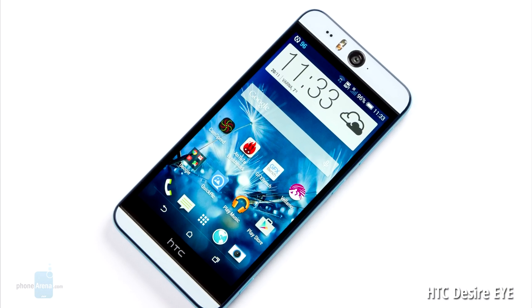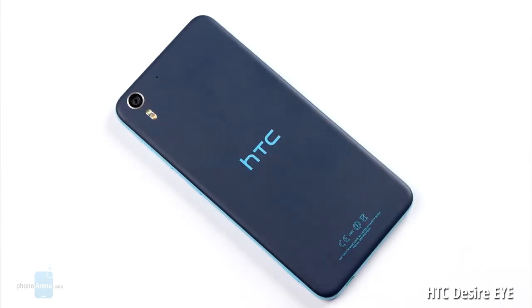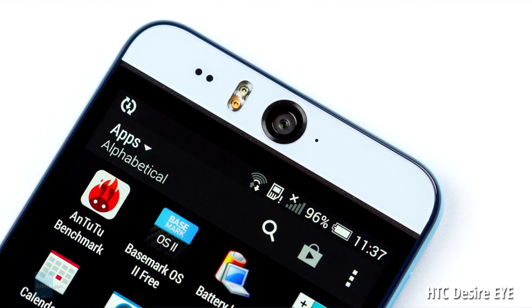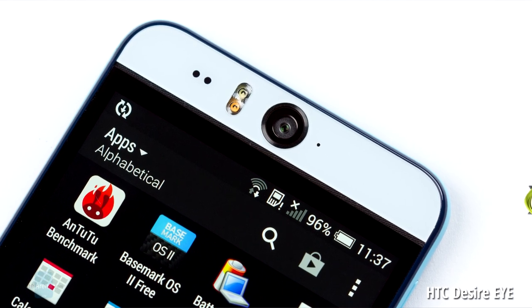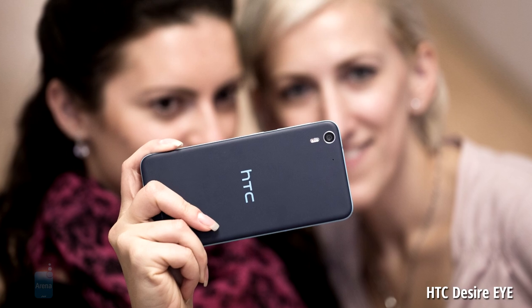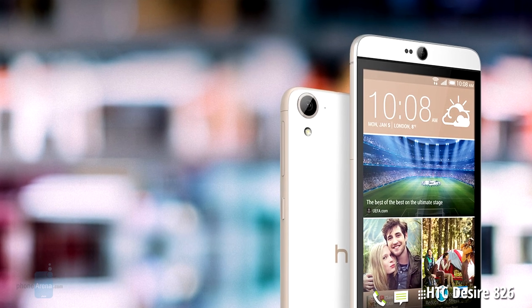The HTC Desire Eye is pretty cool with its front stereo speakers, but there is another exciting feature gracing its front — a 13-megapixel selfie camera. If you need a phone that both sounds great and snaps high-quality selfies, check this one out.